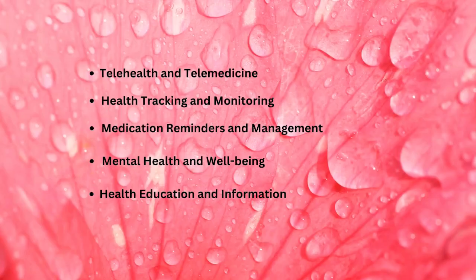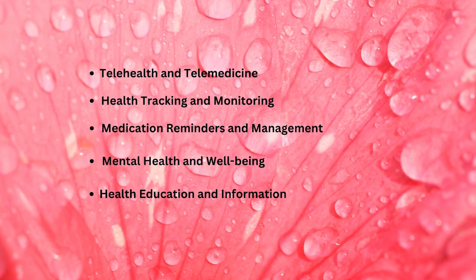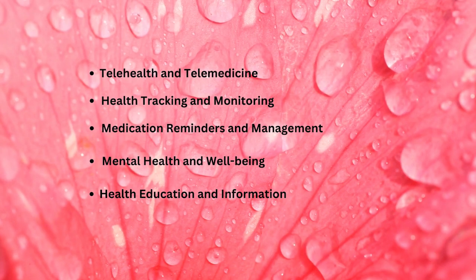Patients can use these apps to learn about their health conditions, treatment options, and self-care practices to make informed decisions about their care.